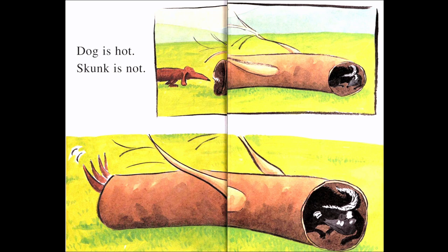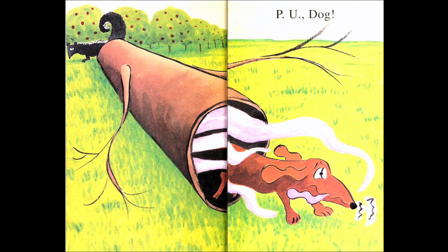Dog is hot. Skunk is not. Can you find the skunk? The skunk is inside a log — you might say tree, but we can call it a log — and it's cool inside. And guess who wants to go inside too? Dog. Look at the bottom picture — you see dog going inside, you can see his tail. But the skunk doesn't look happy. Pee-yew, dog! The skunk sprayed its odor, and now the dog does not want to be in there.